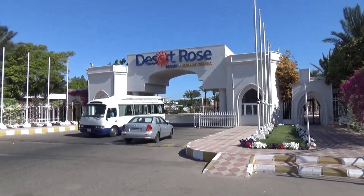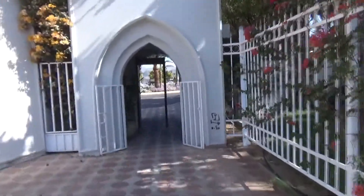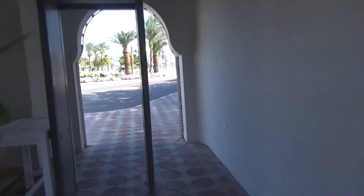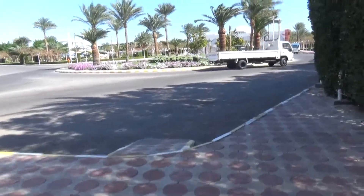Good afternoon, greetings to everyone on the Merry Travel Channel. I will also be grateful for subscriptions, likes, and comments. Today we will talk about the five-star Desert Rose Hotel, which is located in Hurghada, Egypt.